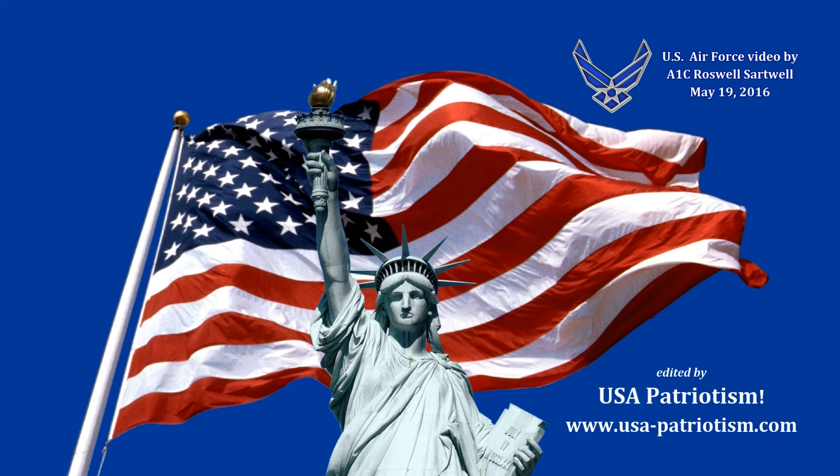This multifaceted organization saves the Department of Defense money while keeping safety a priority. Reporting from the Florida skies, I'm Airman First Class Roswell Sartwell. Thank you.